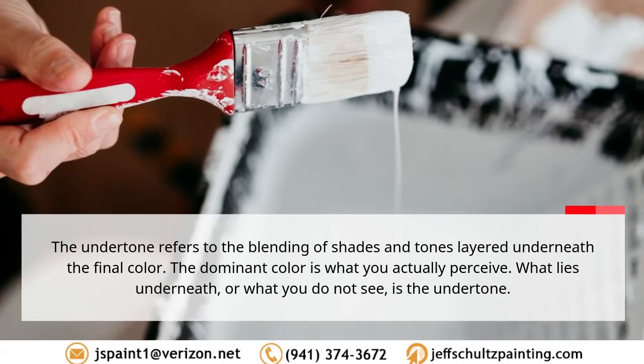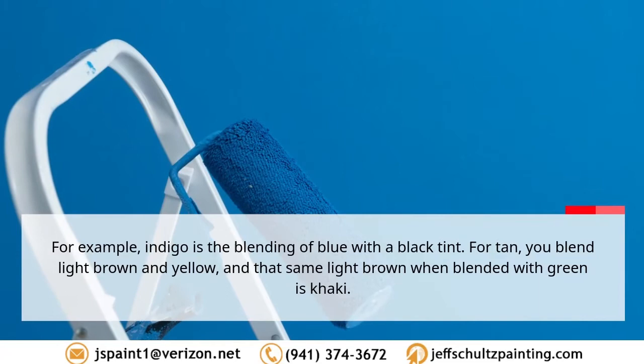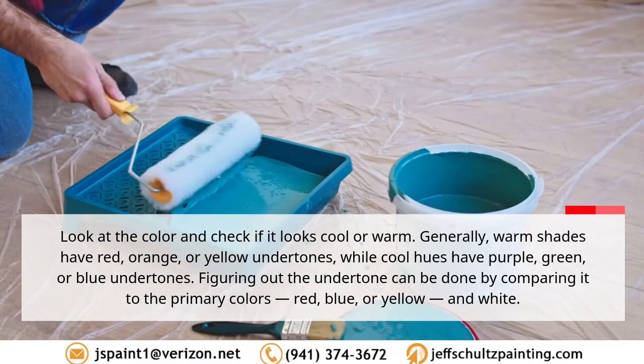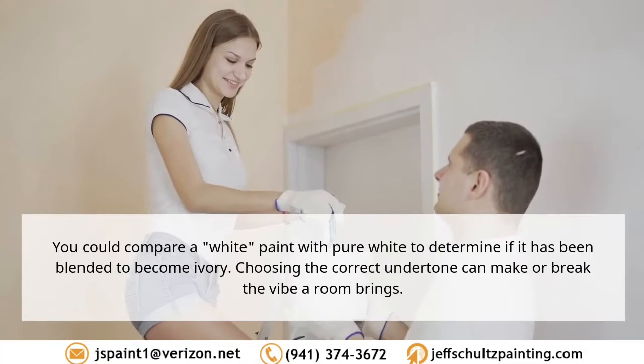The undertone refers to the blending of shades and tones layered underneath the final color. The dominant color is what you actually perceive; what lies underneath — what you do not see — is the undertone. For example, indigo is the blending of blue with a black tint. For tan, you blend light brown and yellow, and that same light brown blended with green is khaki. Generally, warm shades have red, orange, or yellow undertones, while cool hues have purple, green, or blue undertones.